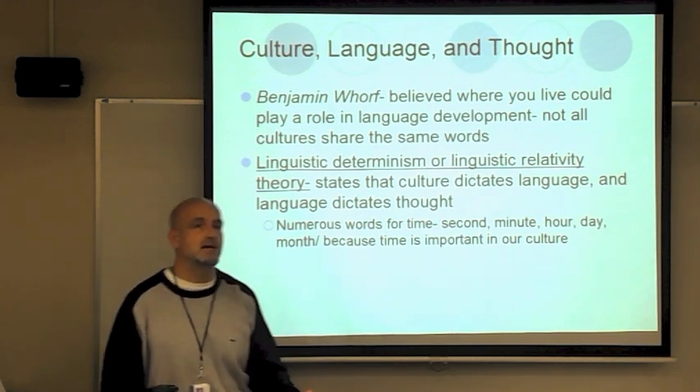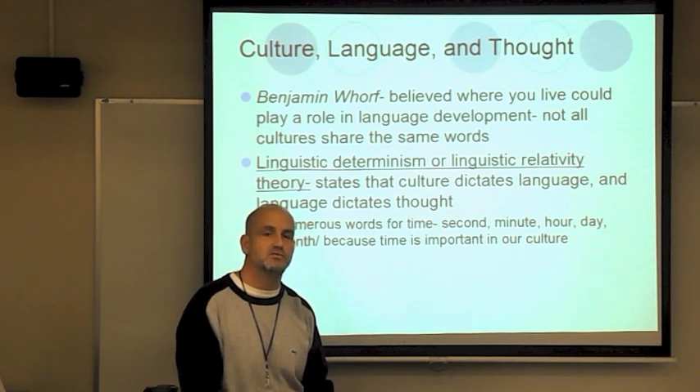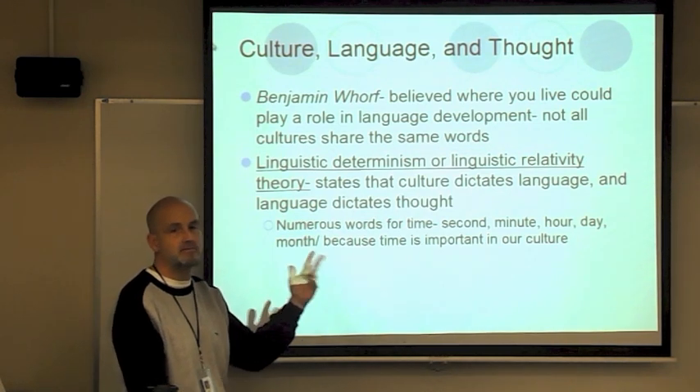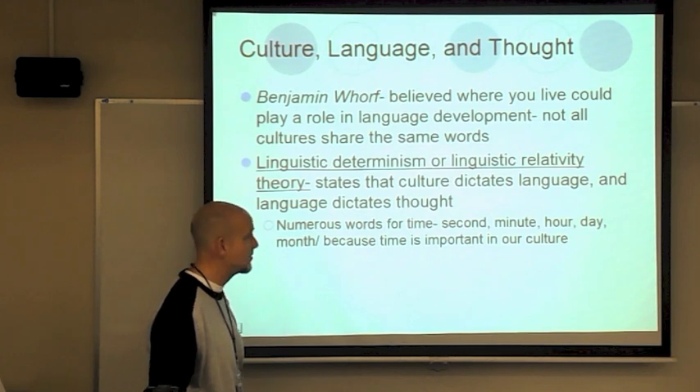For example, if you lived in Alaska, the Inuits have many different words for snow, while down here in Michigan we may just have a couple — wet snow, fine snow. Up there they have many different words because their culture is built around it.